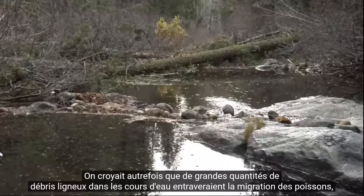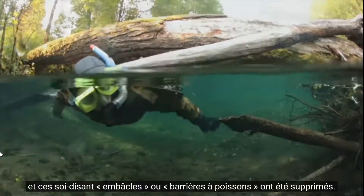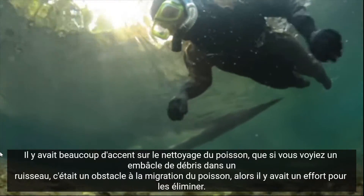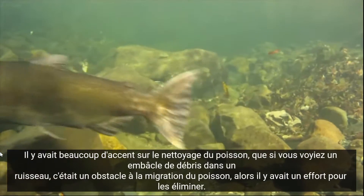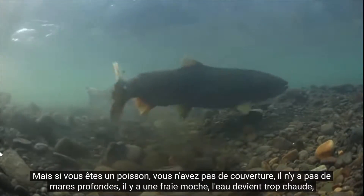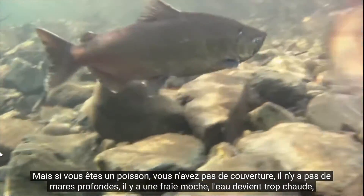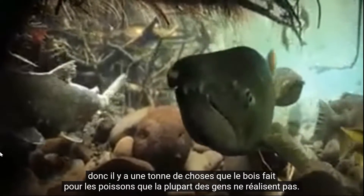It was once believed that large amounts of woody debris in streams would hamper fish migration, and these so-called log jams or fish barriers were removed. There was a lot of emphasis on creek cleaning — if you saw a debris jam in a creek, that was a barrier to fish migration. But if you're a fish, you have no cover, there's no deep pools, there's lousy spawning, and the water gets too warm. There's a ton of things that wood does for fish that most people don't realize.